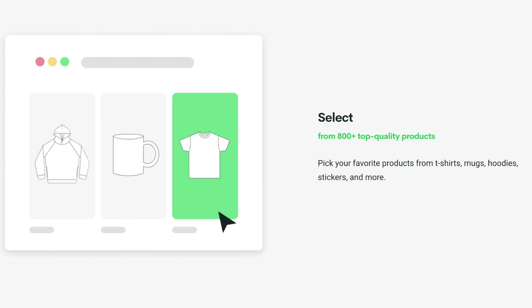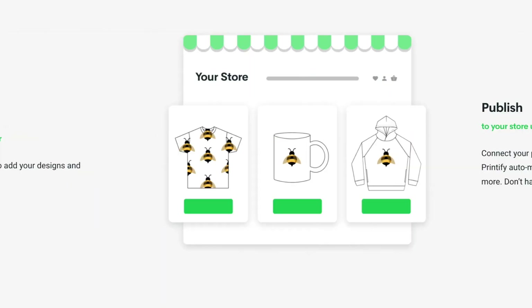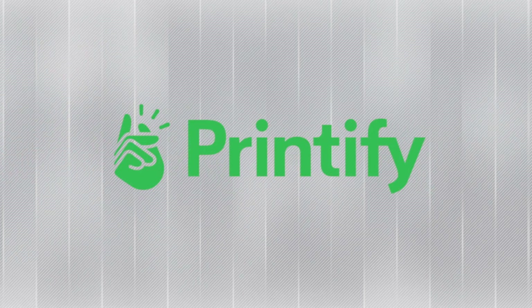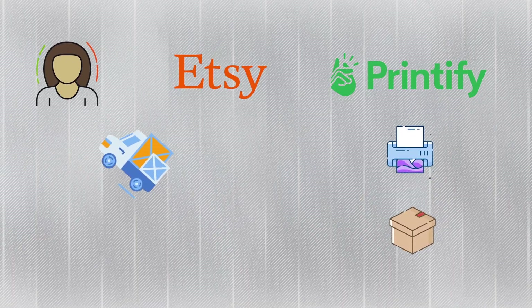Printify is a print-on-demand service that offers white label products that you can stick any image on and sell directly from your Etsy store. Anytime a customer makes a purchase from your Etsy store, Printify's print providers will print, pack, and ship the item straight to your customer for you.